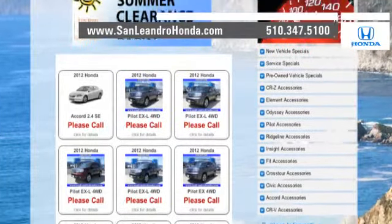Check out our Bay Area Honda clearance. Contact San Leandro Honda before supplies run out.